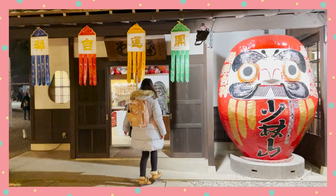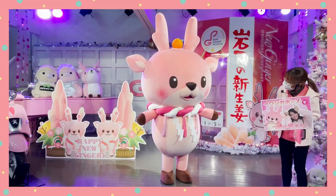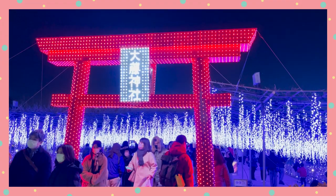Hello everyone, I'm Julie, and I love to travel around Japan, eat all the food I see, and overshare them with you right here at Omunomu.